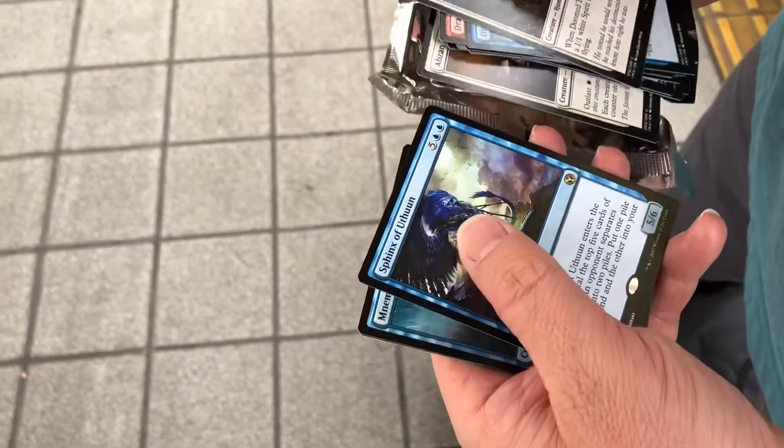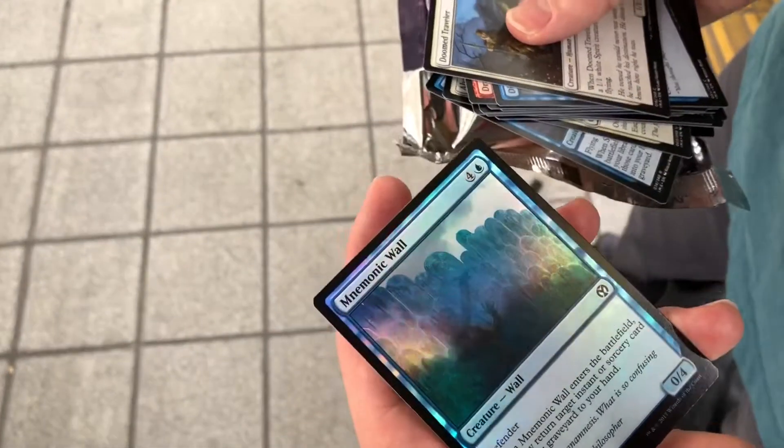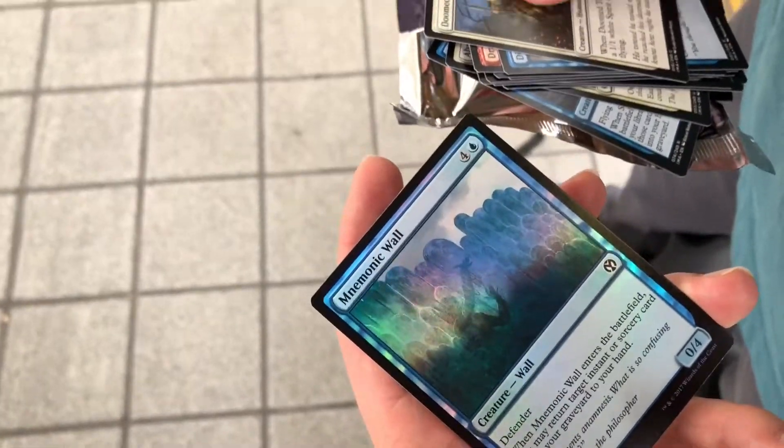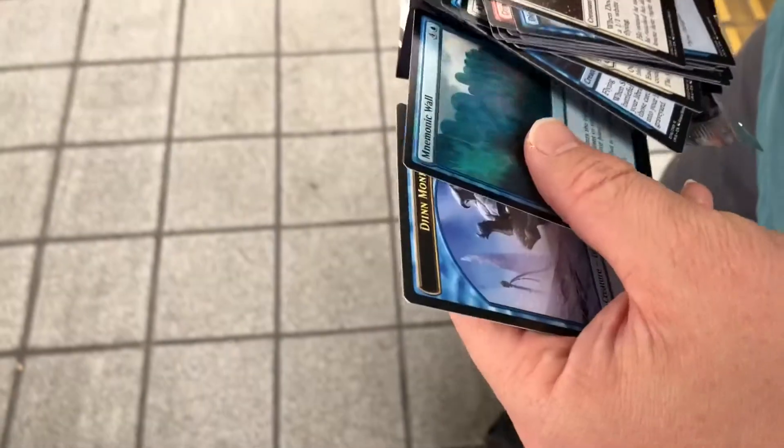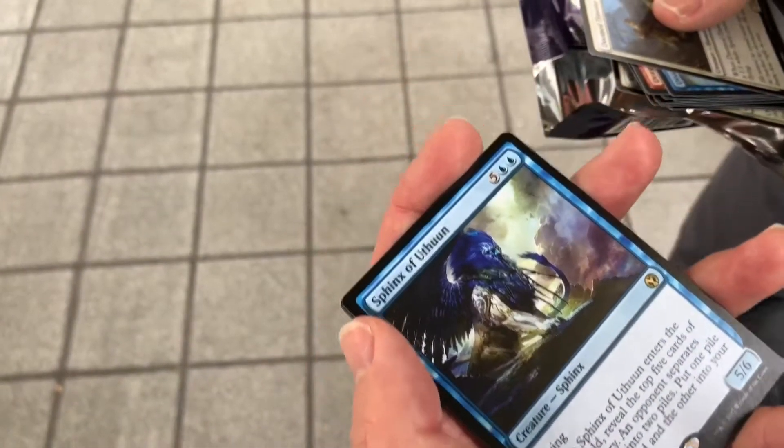I already have this — and foil! Oh, Demonic Tutor! Oh, that's a good one, that's fun. It's a battlefield... return target instant or sorcery from graveyard to your hand. That's definitely useful in EDH, so cool to have the foil.